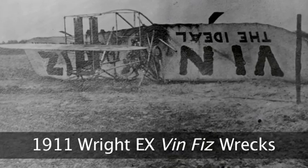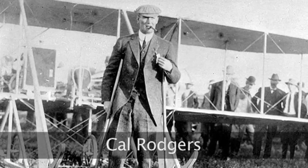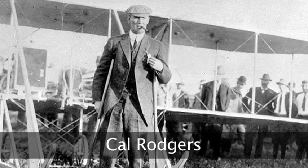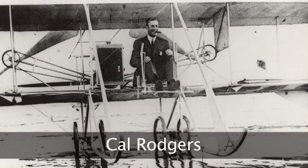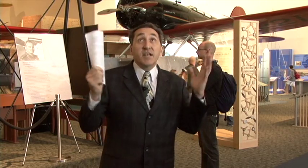Cal took off from Sheepshead Bay, New York on September 17, 1911, and 49 days and numerous crashes later, he arrived in Pasadena, California. Although he didn't get past Kansas City before the 30 days ran out — so he didn't get the $50,000 prize — he wanted to complete the flight, so he kept going. He made it to Pasadena, the official termination point, but he wanted to literally fly coast to coast, so he then flew from Pasadena to Long Beach, California, and rolled the airplane into the surf — with a famous photograph taken of the waves lapping over the landing gear — making it the United States' first transcontinental flight.